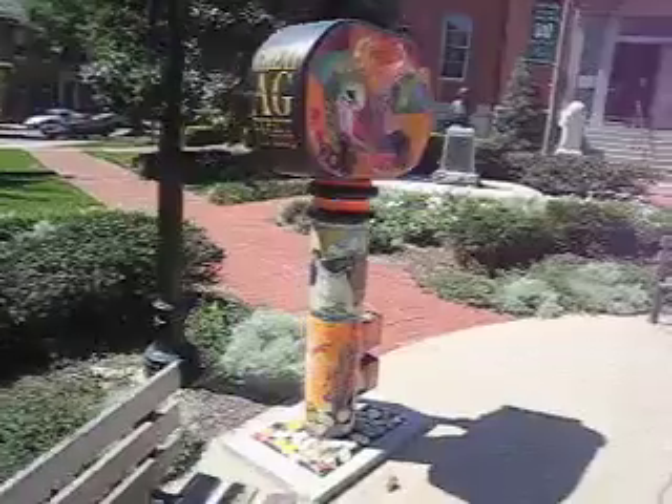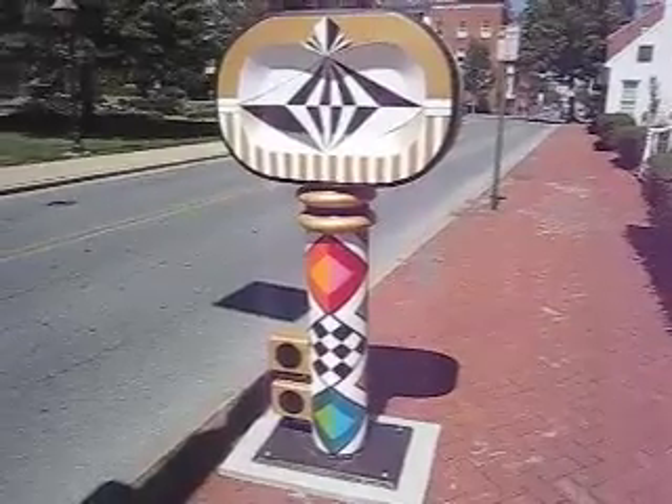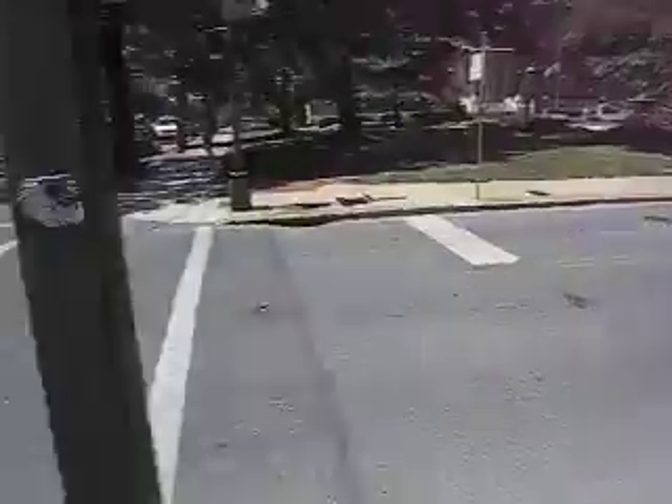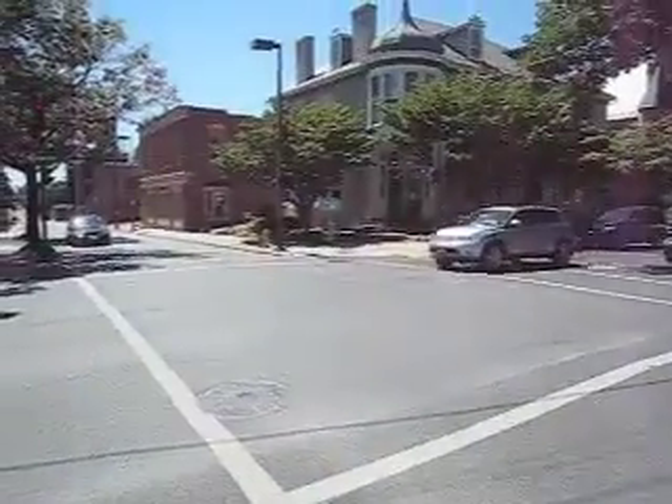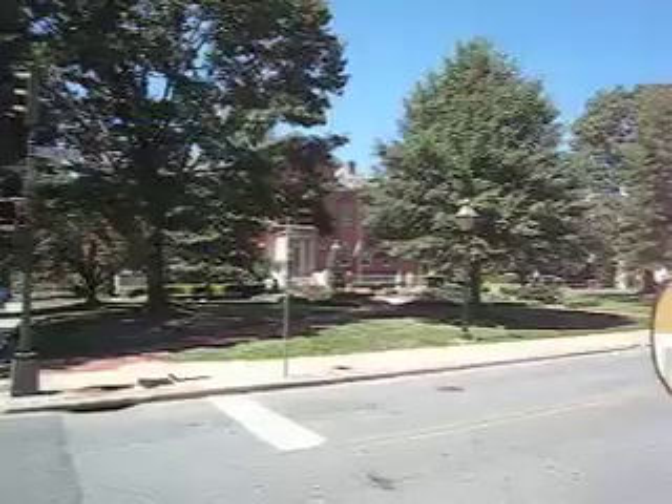We'll take a photo from the other side for better lighting. And this is number 17. Number 18 is right across the road over here, and of course number 16 was the one in front of City Hall that we just photographed.